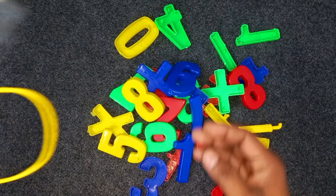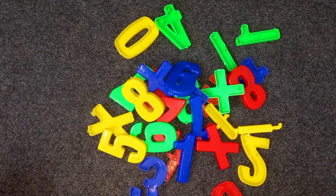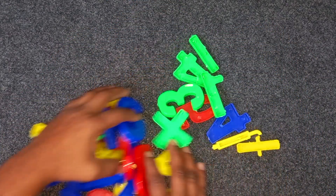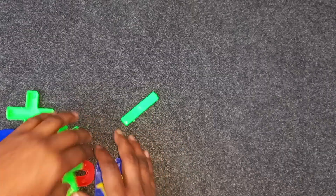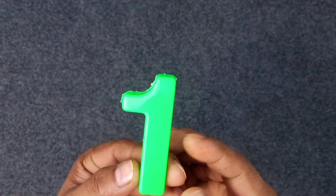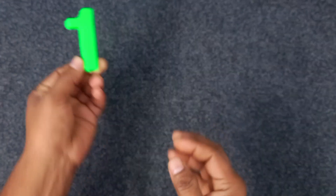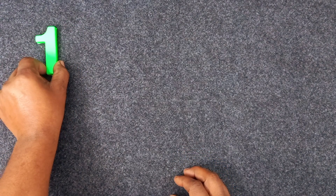Yes. One. Green color. One. Green color. One.